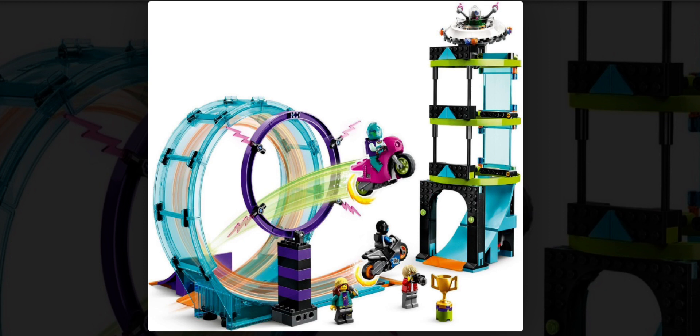First of all, the price — $100 is pretty insane for what you get here. I do really like the builds and the concept of the stunt challenge, but $100 is a little bit insane. Some of the stunt sets over the years have been getting pretty pricey.